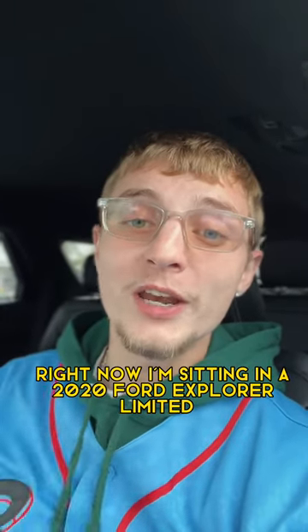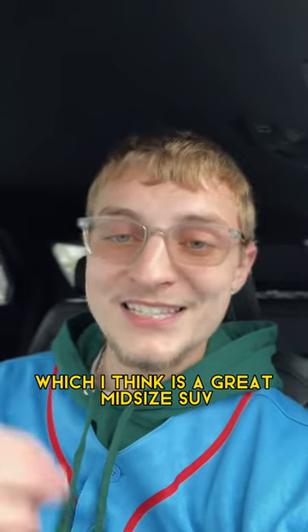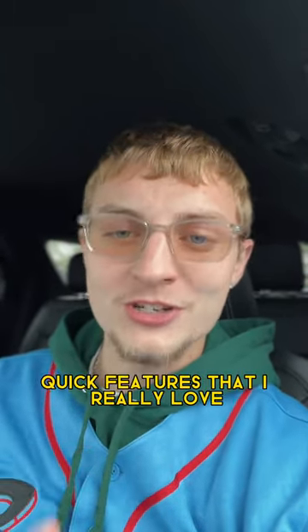Right now I'm sitting in a 2020 Ford Explorer Limited, which I think is a great mid-size SUV that is packed with technology. Let me show you just a couple quick features that I really love.